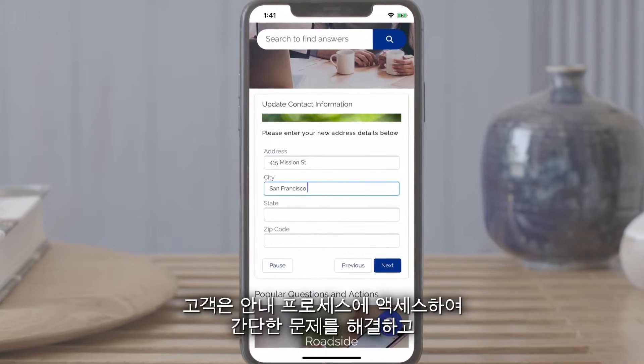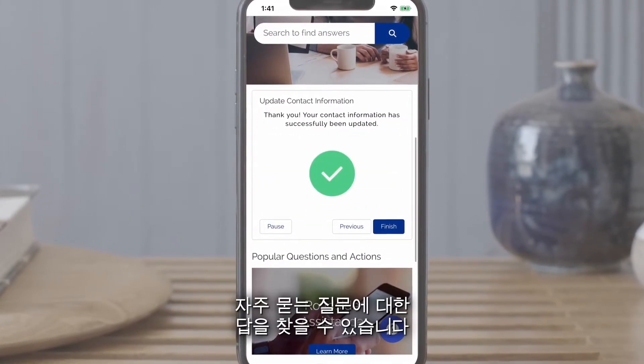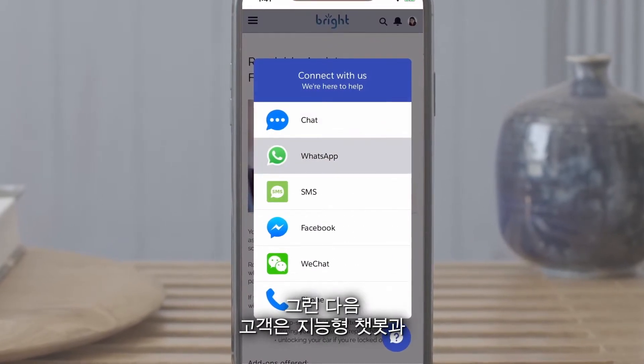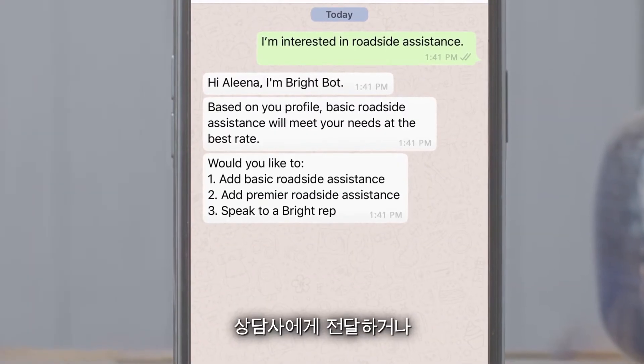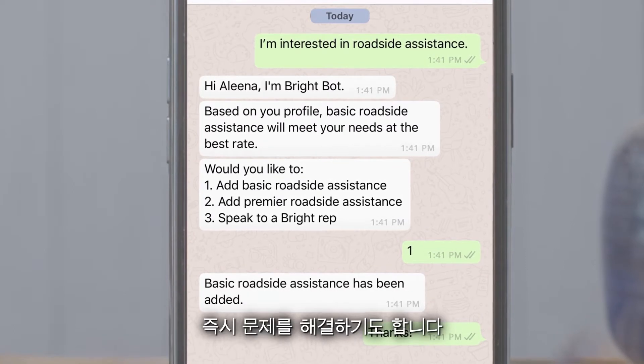Customers can resolve simple issues with access to guided processes, and find answers to frequently asked questions. Then, customers can start a conversation with intelligent chatbots that can answer their questions, hand them off to an agent, or even take actions like making account updates to resolve issues immediately.